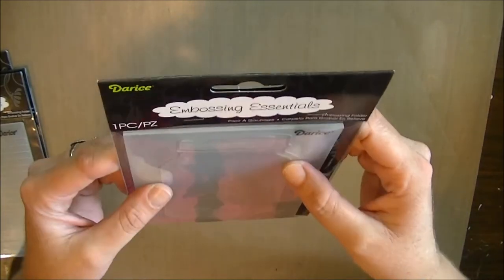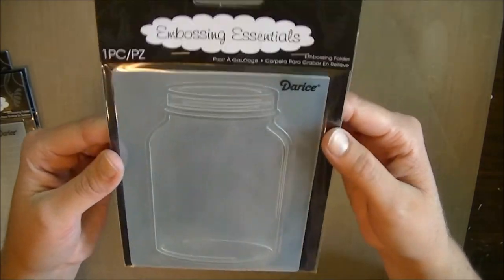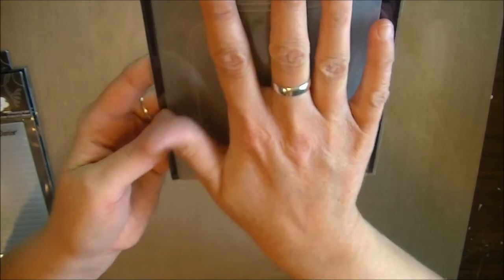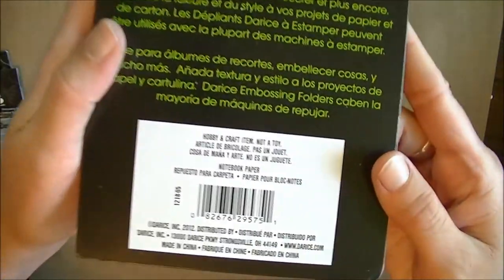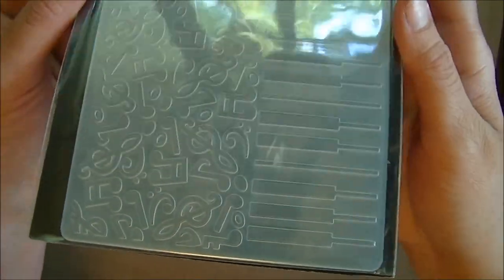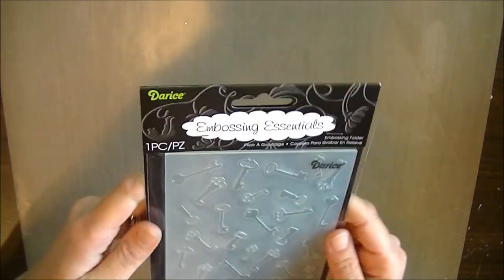I'm not really sure how to use these but my sister's friend was telling me different things I can do with them. I don't really do cards but she said I could use them in mixed media, so I'll just have to play with it. This one is Mason Jar — it's actually pretty big, almost the size of my hand. This one is Notebook Paper, also Darice. Another one — this is Piano Notes, which is just awesome. The piano's on one side and music notes on the other. And one more embossing folder — this one is Antique Keys.